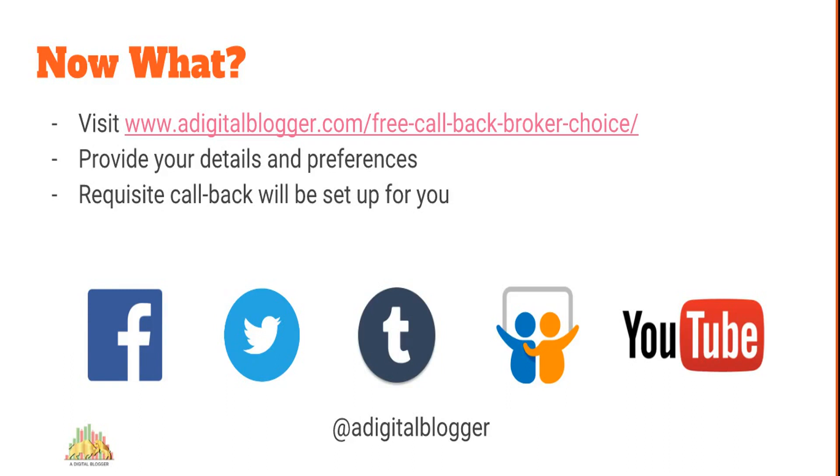That's it for the video. Thank you so much for watching. If you liked it, please press the thumbs up — we'd really appreciate it. You can also subscribe to us on Facebook, Twitter, Tumblr, SlideShare, and YouTube, where we regularly update content. Thank you so much for watching, bye!